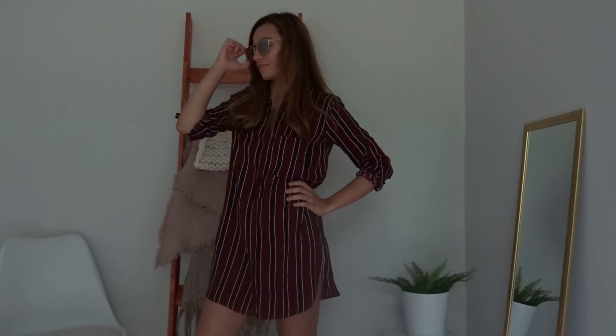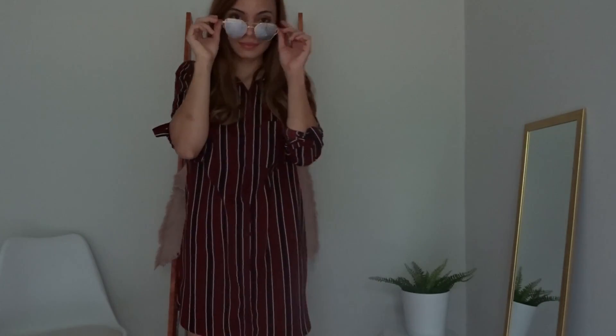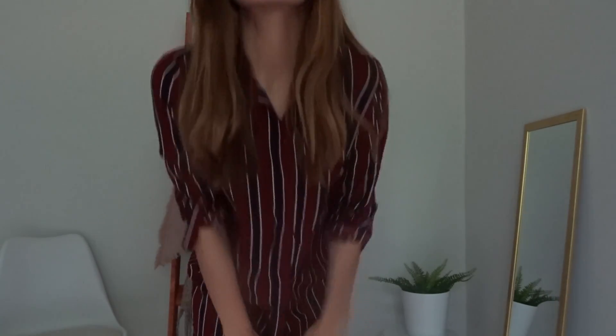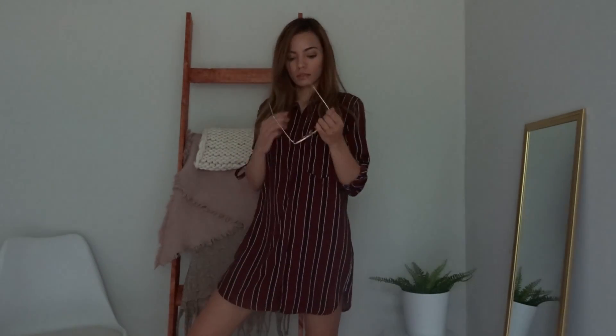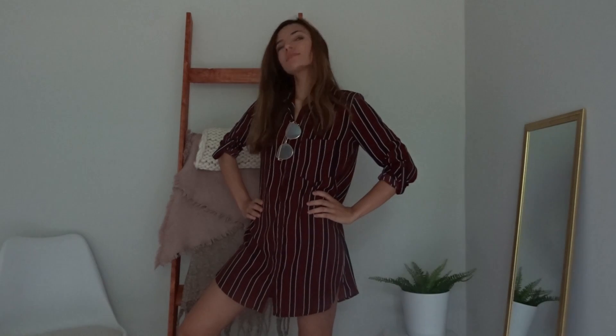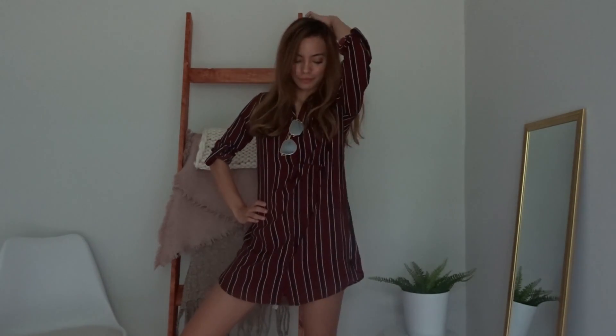This dress I got from Forever 21 as well — super cheap. I wear it shopping all the time. I feel like it's a really good outfit to wear when you're out at like Target or something. It's really simple to throw on but it also looks really cute, and I love that it's good for the summer but also good when you're indoors and there's AC blasting — which is why I wear it shopping.